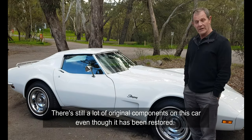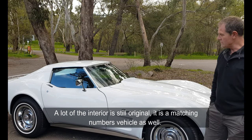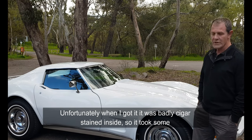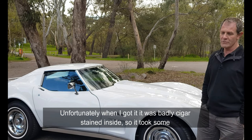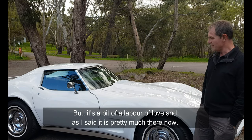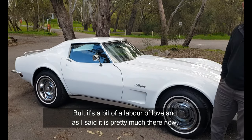There are still a lot of original components on this car. Even though it's been restored, a lot of the interior is still original — it is a matching numbers vehicle as well. Unfortunately when I got it, it was badly cigar-stained inside, so it took some serious work to clean it up. But it's a bit of a labour of love and it's pretty much there now.